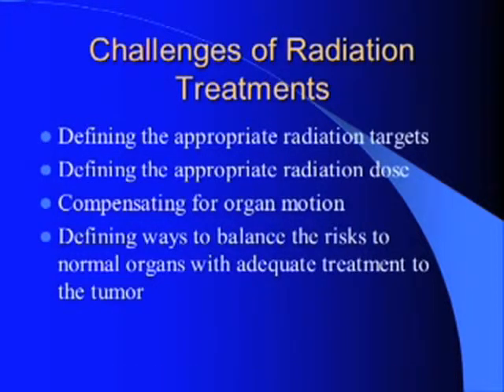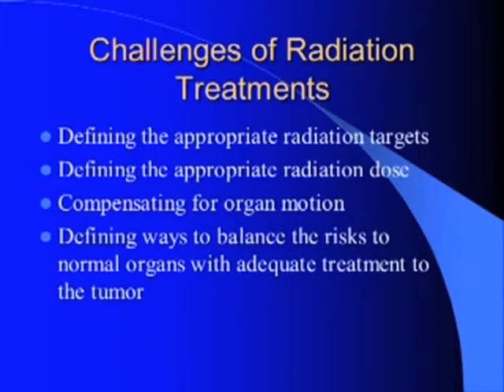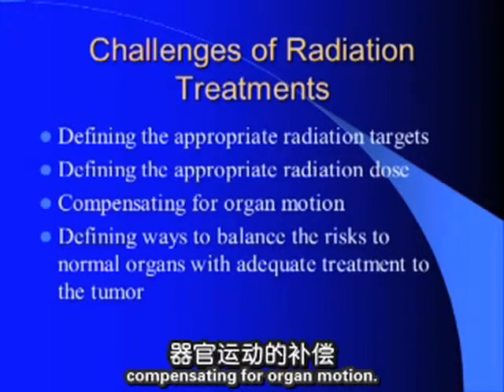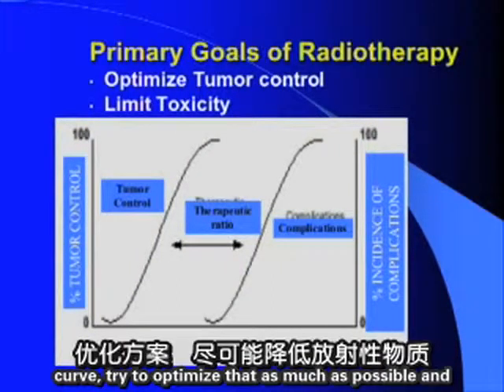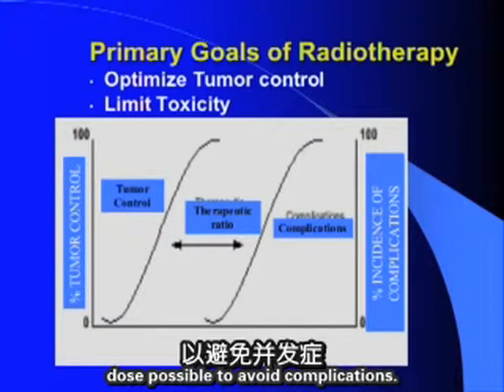The challenges of any radiation treatment device are: first, to define the appropriate radiation targets; second, to define the appropriate radiation dose; and third, to compensate for organ motion. The overall goal is to separate the tumor control curve — optimizing it as much as possible — from the toxicity curve, limiting dose to normal tissues to avoid complications.